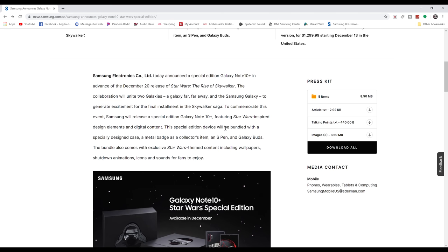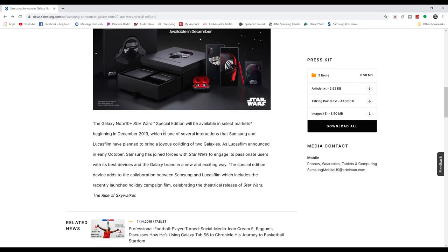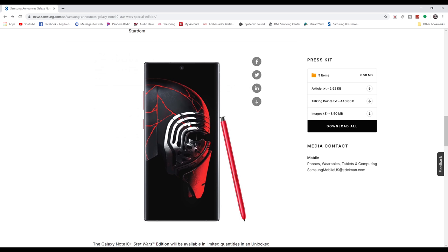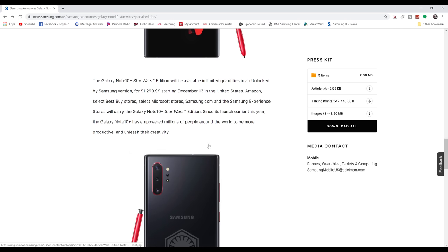Scrolling down, here's an image of what it looks like — the Star Wars special edition. You can see it's all red and black, blacked out, looks pretty nice. The Galaxy Note 10 Plus Star Wars Special Edition will be available in select markets beginning December 2019. Here is the special wallpaper you'll get with the device, along with that red S Pen, which is pretty cool. If somebody sees that red S Pen, they'll know for a fact you've got the special edition.